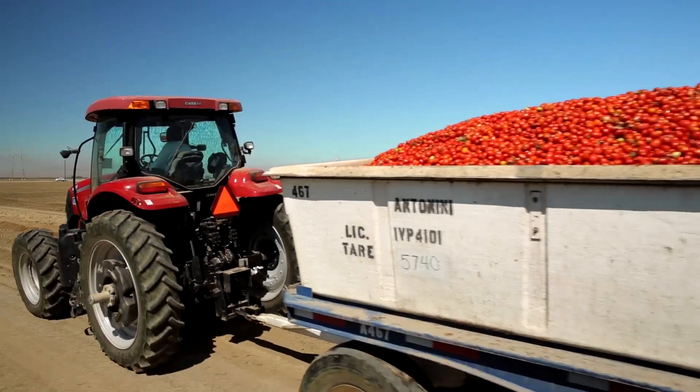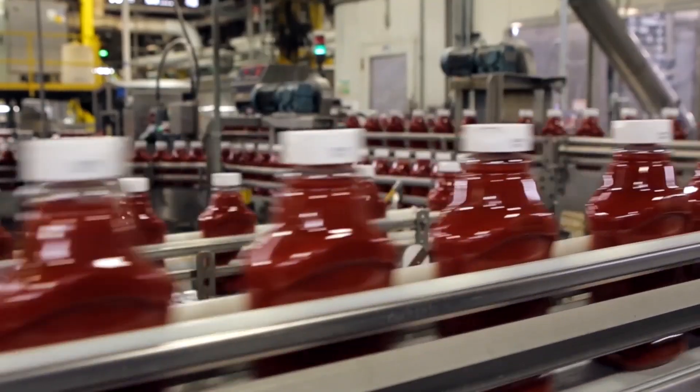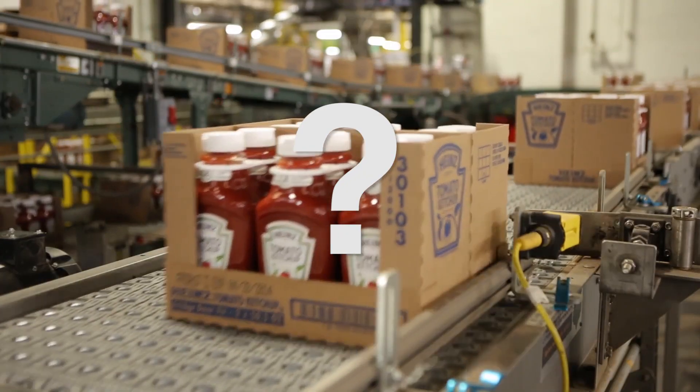It's a secret to nobody that tomatoes are the essential ingredient used to make our beloved Heinz Ketchup. After all, we cannot make ketchup without tomatoes. Or can we?